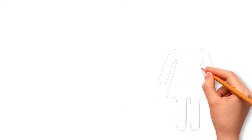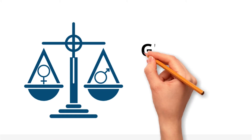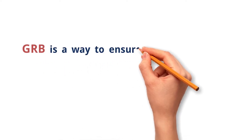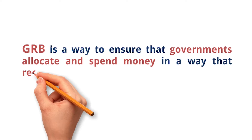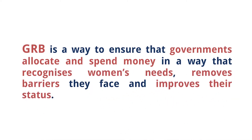Women often do not have equal access to the benefits and opportunities created by economic growth and development. One way of addressing this problem is Gender Responsive Budgeting — GRB. GRB is a way to ensure that governments allocate and spend money in a way that recognizes women's needs, removes barriers they face, and improves their status.